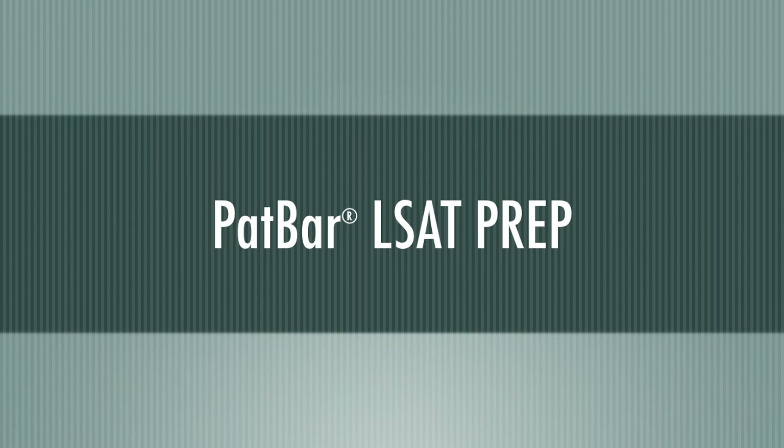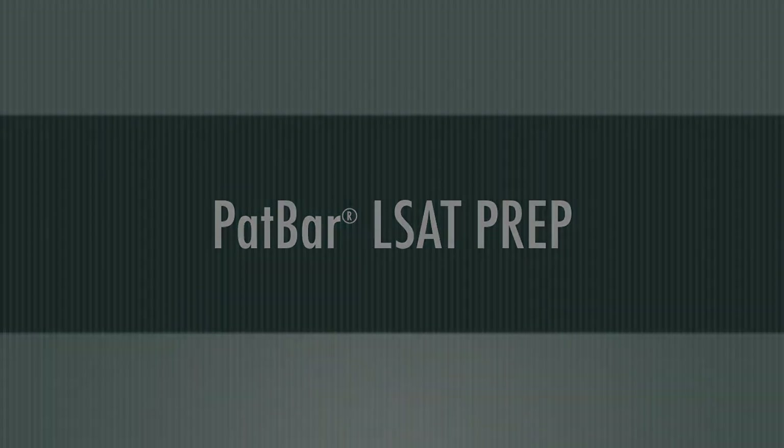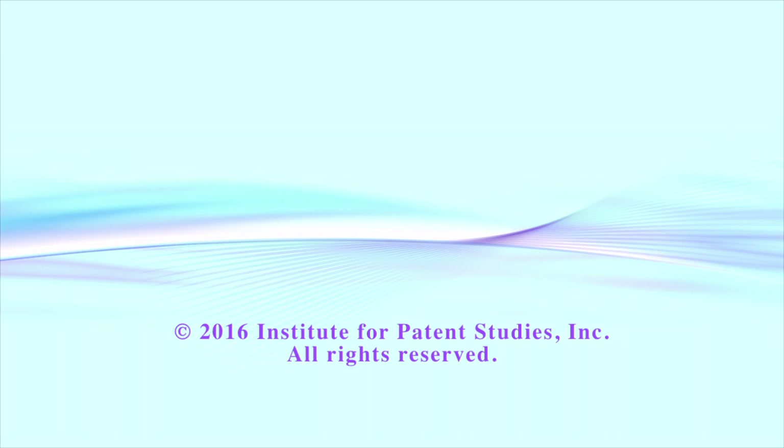In our next video, we will present questions 19 through 23 of Section 3 of PrepTest 76.